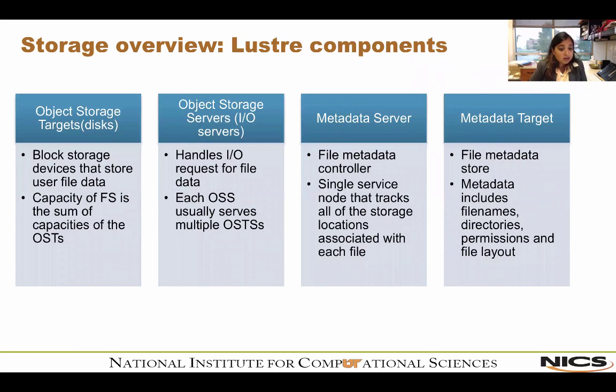There are four main components of a Lustre file system: object storage targets (OSTs), object storage servers (OSSs), metadata servers (MDS), and metadata targets (MDTs). The OST may be thought of as a virtual disk — it often consists of several physical disks in a RAID configuration. User file data is stored in one or more objects, each object stored on a separate OST. The number of objects per file is user-configurable and can be tuned to optimize performance for a given workload.